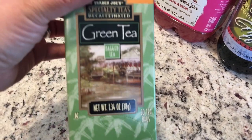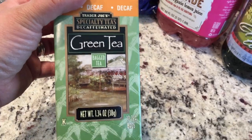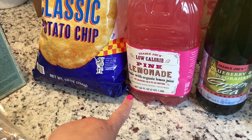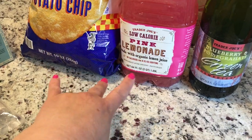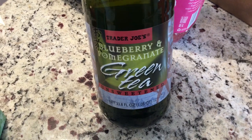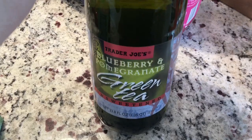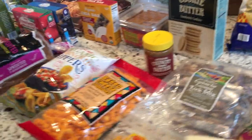My husband needed some decaf green tea so I got the Trader Joe's specialty decaf green tea. I got him some classic potato chips. I liked this low-cal pink lemonade — I like to serve it over a ton of ice with some fresh lemons, really tasty. I also wanted to try this unsweetened green tea with blueberry and pomegranate — I think my husband and I will both enjoy that. And then my favorite grapefruit sparkling water — this is my favorite drink of choice right now.